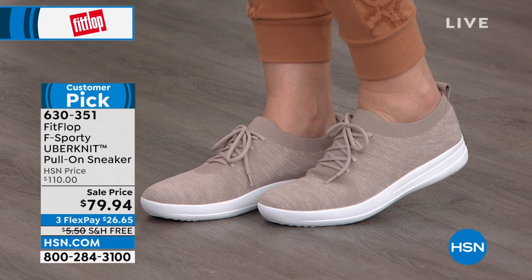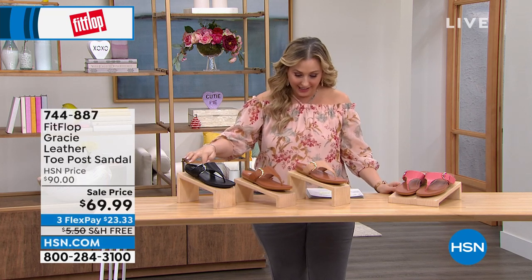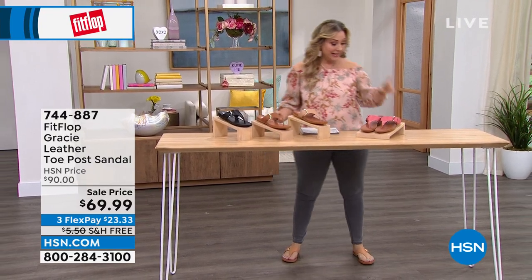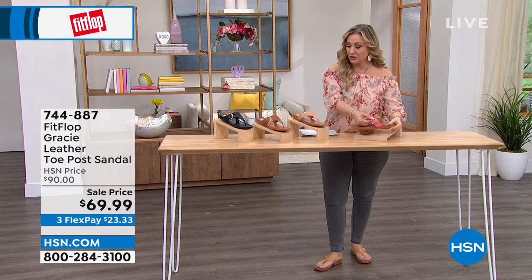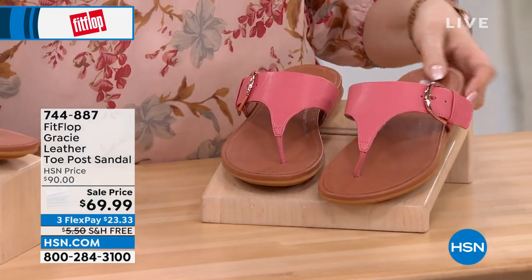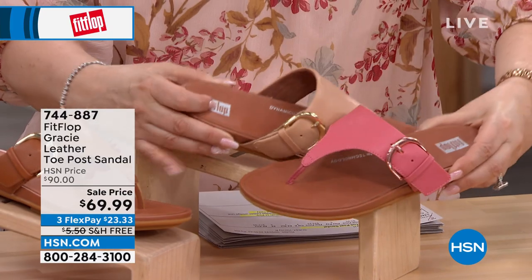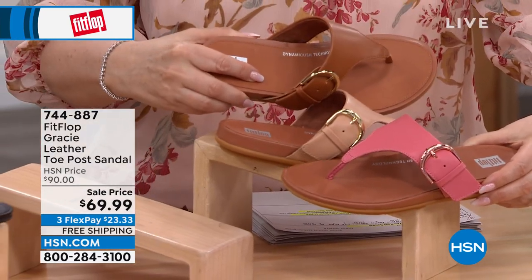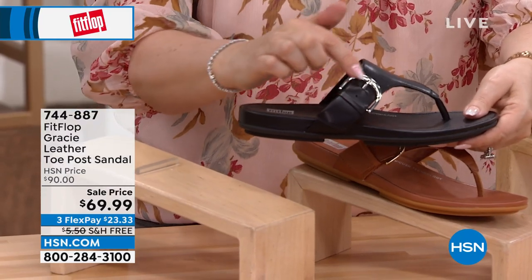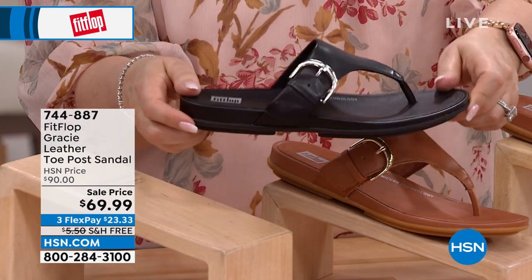I'm currently wearing the Gracie sandal. Gracie is available in Black, Tan, Blush, and Pink. The pink has a rose gold hardware detail that I think is absolutely adorable — I've never seen pink with rose gold hardware together like that. The blush is a softer, lighter version of pink. The tan gets a little bit darker in that family. In the black the hardware is silver. Item number 744887; regular price $90, today $69.99.